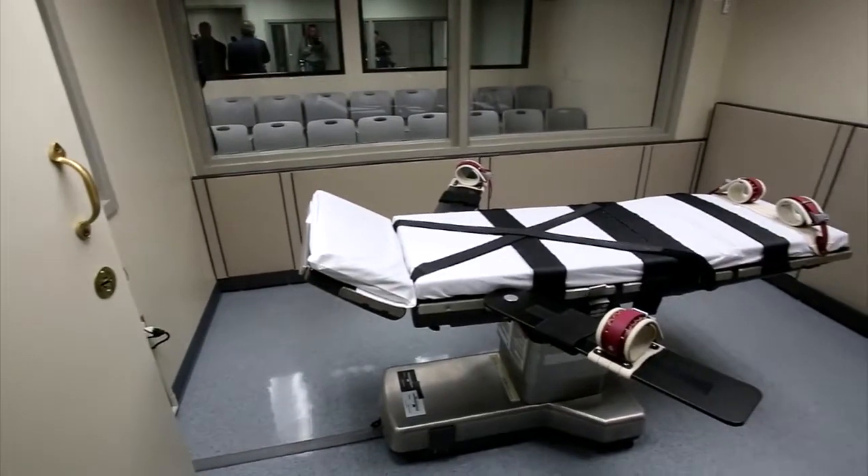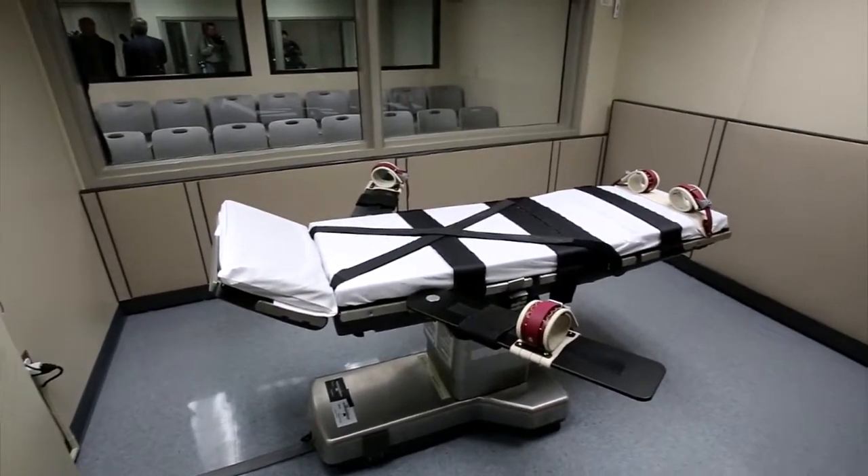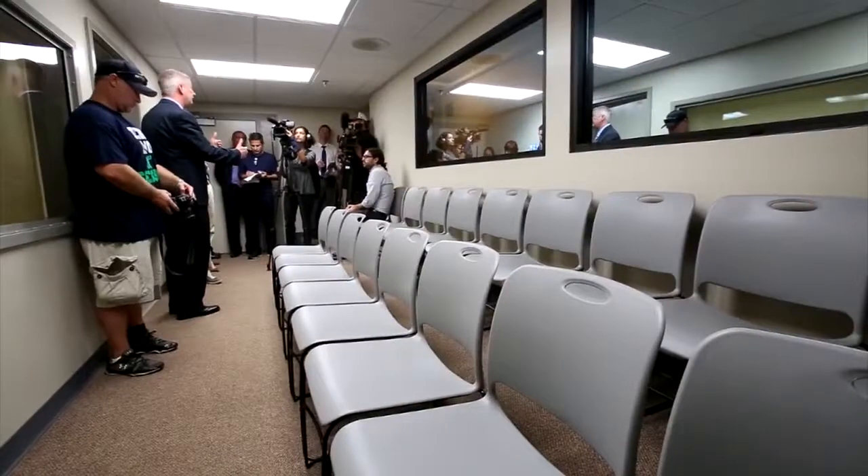Members of the media were given a tour of the renovated death chambers here at the Oklahoma State Penitentiary on Thursday. The chamber was renovated after the problematic execution of Clayton Lockett in April.